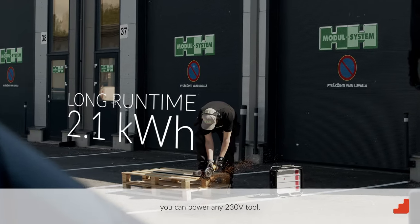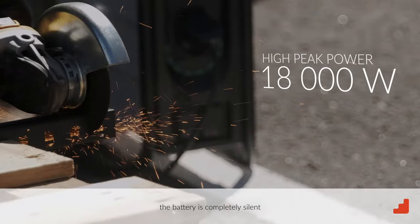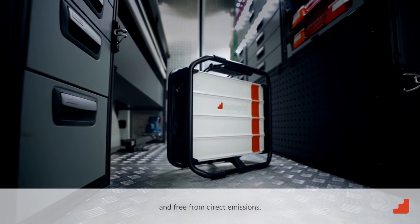With InstaGrid battery, you can power any 230-volt tool, and while working, the battery is completely silent and free from direct emissions.